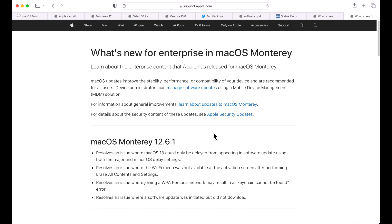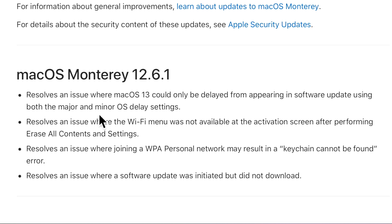For enterprise users: this is the first update for macOS Monterey if you're in a business or school setting. The Ventura 13.1 update is no longer delayed by Apple, so make sure you are deferring it with your MDM vendor to block Ventura from appearing if you're not ready. In 12.6.1, Apple resolved an issue where macOS 13 could be delayed using both major and minor OS delay settings together.